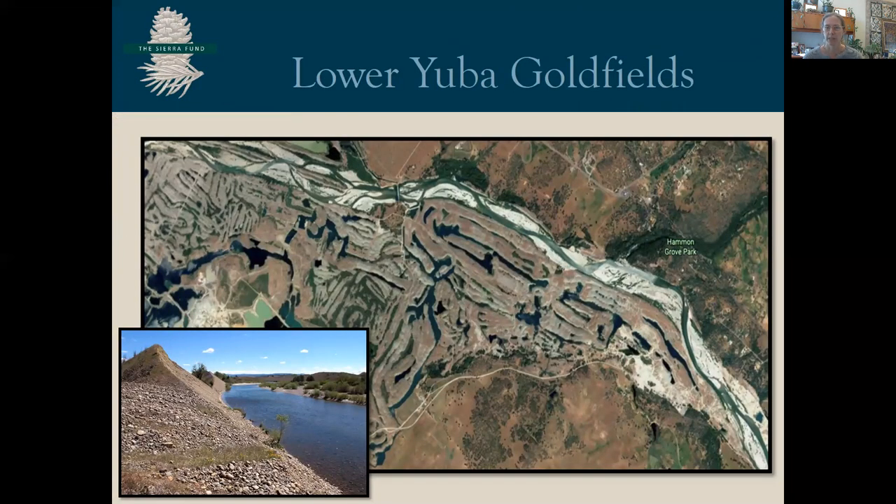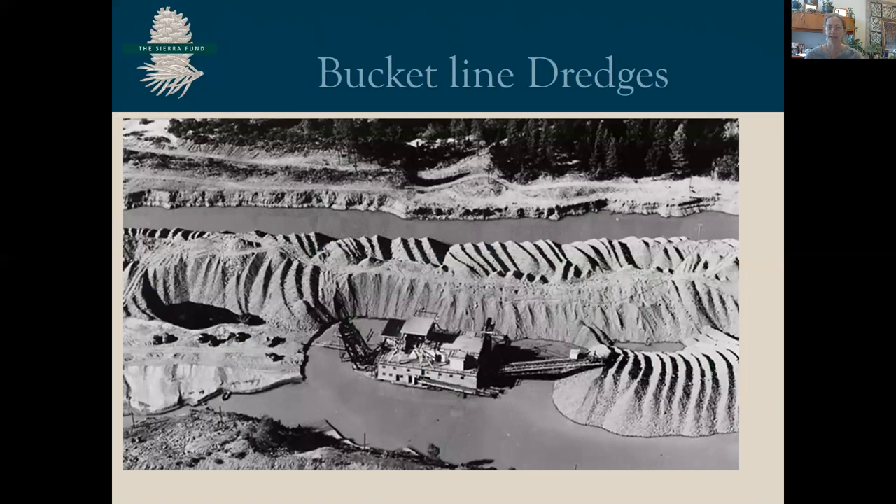So where did all this hydraulic mining material go, and what happened to it? The lower Yuba looks like this — a 10,000-acre area where more than a billion cubic yards or 760 million cubic meters of sediment was dredged. The lower Yuba is channelized in hydraulic mining debris, unable to access much of its floodplain. The reason this area looks the way it does is that it was worked and reworked by bucket line dredges from 1904 to 1968, where the debris was processed on a floating dredge and then replaced in the floodplain. Mercury was used in this process, and we know very little about the role that mercury and methylmercury is playing in this area.